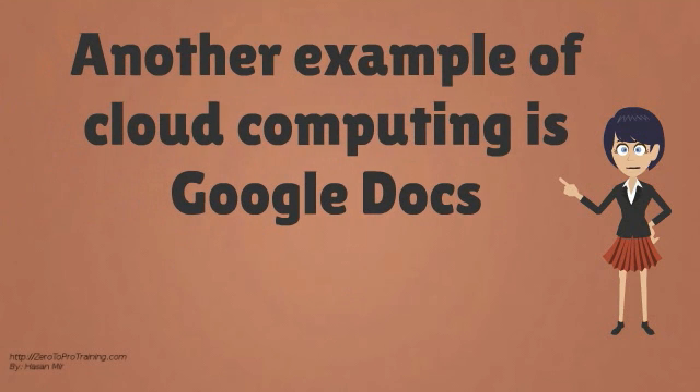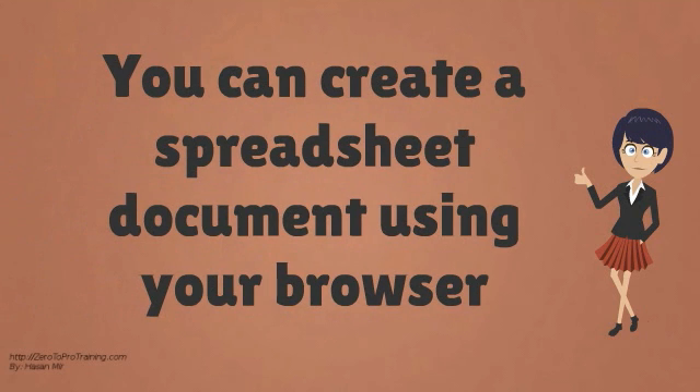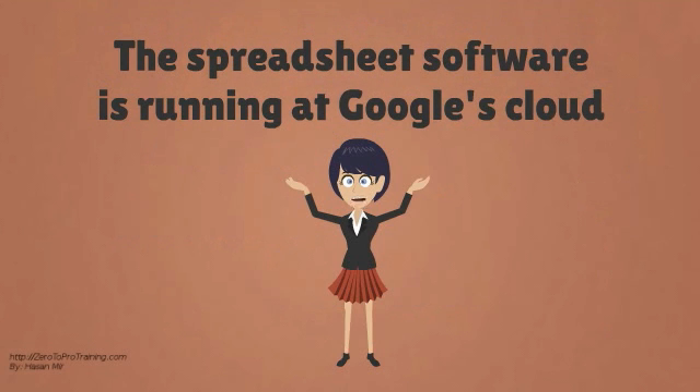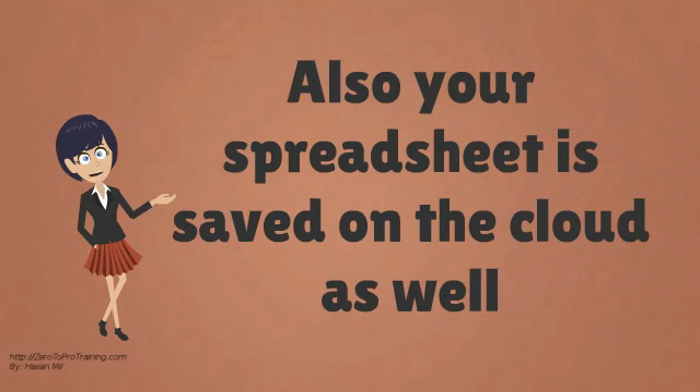Another example of cloud computing is Google Docs. You can create a spreadsheet document just using your browser. The spreadsheet software is running at Google's cloud, and your spreadsheet is also saved on the cloud.